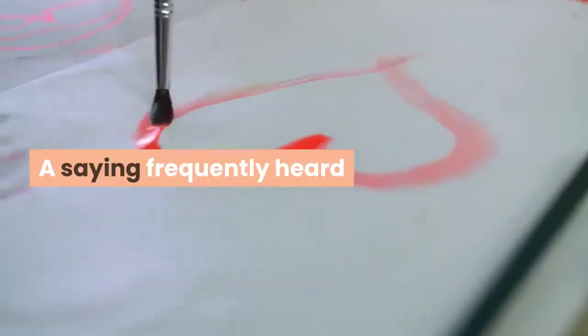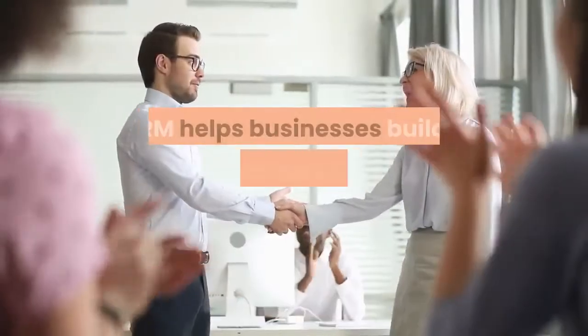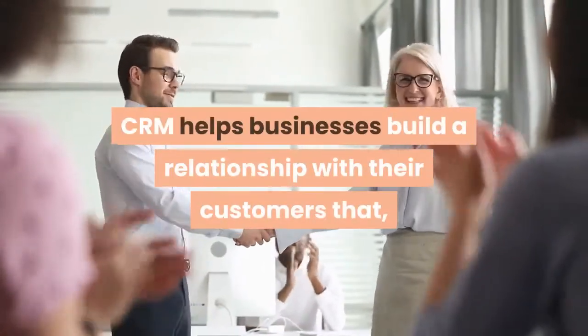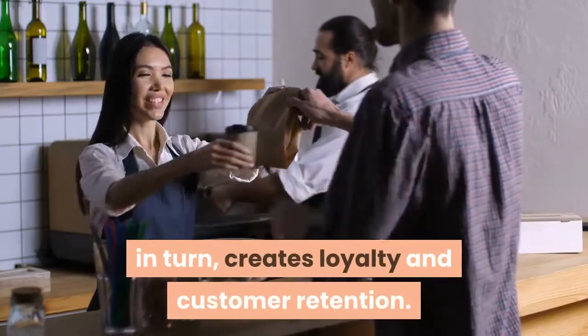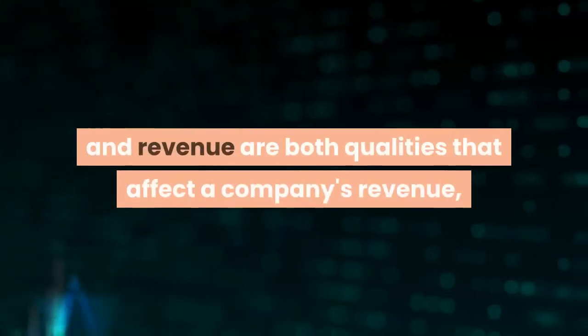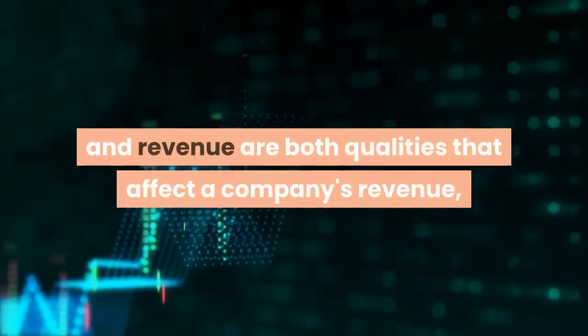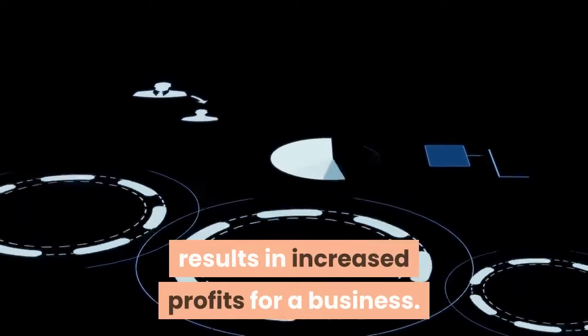A saying frequently heard and said in many businesses is, customer is king. CRM helps businesses build a relationship with their customers that, in turn, creates loyalty and customer retention. Since customer loyalty and revenue are both qualities that affect a company's revenue, CRM is a management strategy that results in increased profits for a business.